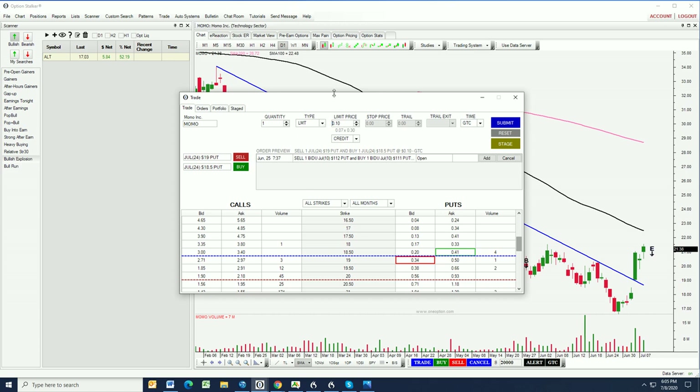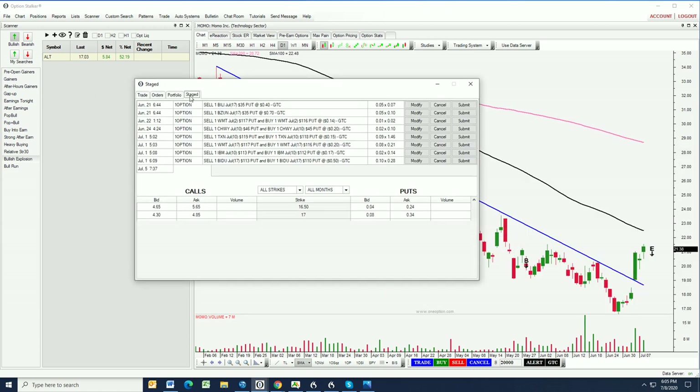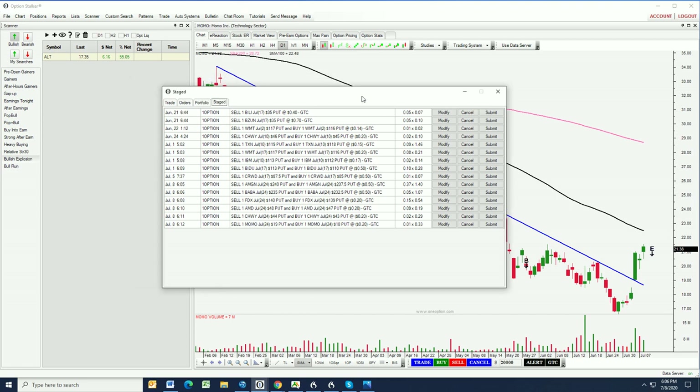We may see a little bit of a pullback in MOMO — we're going to need it to get filled on this spread, but we won't need much of one. Those are the trades I like this week and you're going to see all of those loaded within the staged order entry screen. If you click on 'staged' you'll see them there. I will cancel all of those we did not get filled on last week. Just look at the July 8th entries — those are the ones I added today. All you need to do is click submit, but it'll only be one contract, so make sure that you adjust your contracts with your broker.